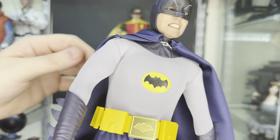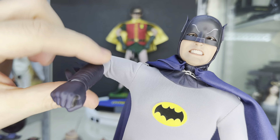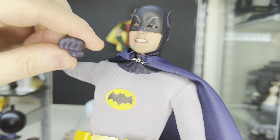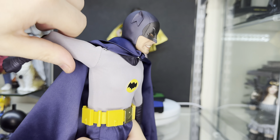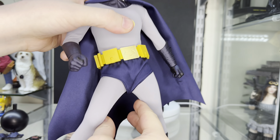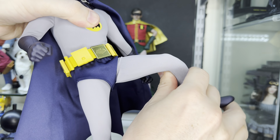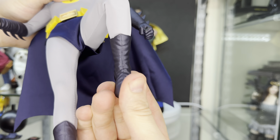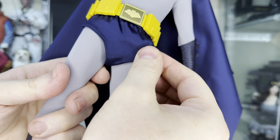Moving on to Batman — this is probably the better of the two, mostly because it aesthetically looks a little bit more solid. The head sculpt is fantastic and looks a little bit more like Adam West than Burt Ward looks like Robin. I like the fact that you can swap out the face plate to get more expressions. The arms have double-jointed elbows so you can pose him a lot more than Robin — especially since you often want Robin to have his hands on his hips, which is a bit difficult with single-jointed arms. Some people have said the bat logo is a little bit lower on the chest than it needs to be, and I'd probably agree — it could do with being about half a centimeter higher.